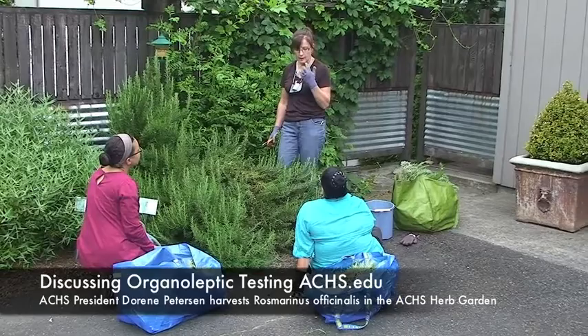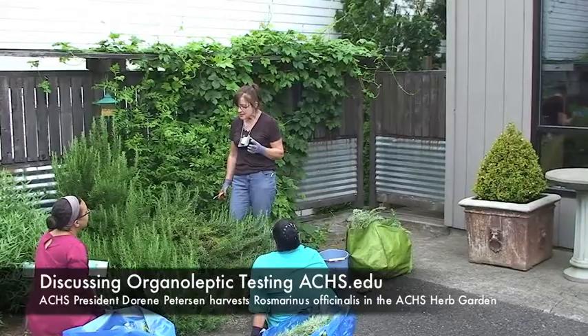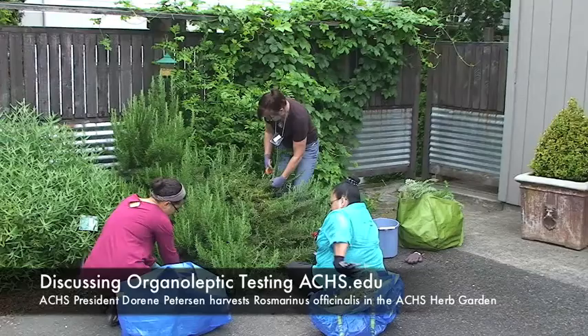There are tests you can do where, for example, you could put a little bit of oil on the tip of your tongue and it should taste a particular way and maybe give a sensation, maybe not. These are all things that you learn about each oil when you study aromatherapy — it's really fascinating. For example, rosemary is an analgesic, so it does give a little tingling.